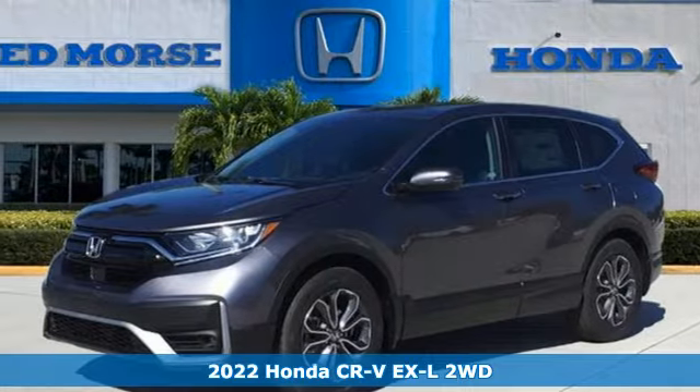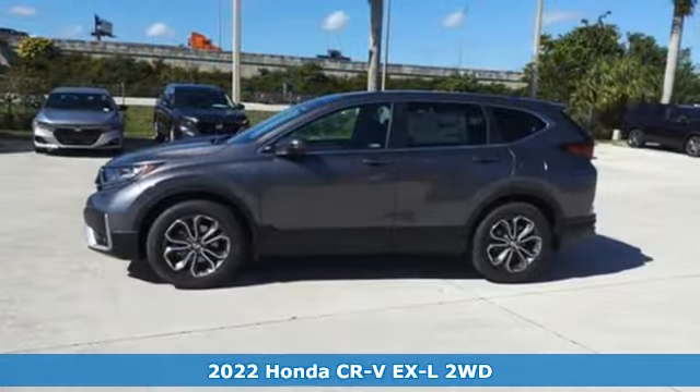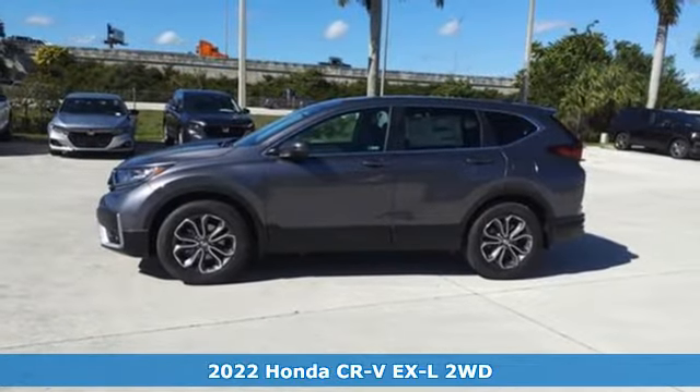Here's a new 2022 Honda CR-V. Capability without compromise isn't a dream. It's a CR-V.